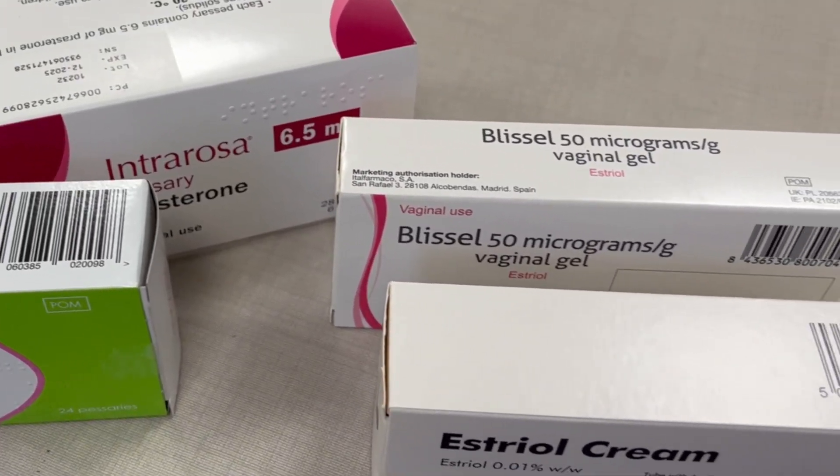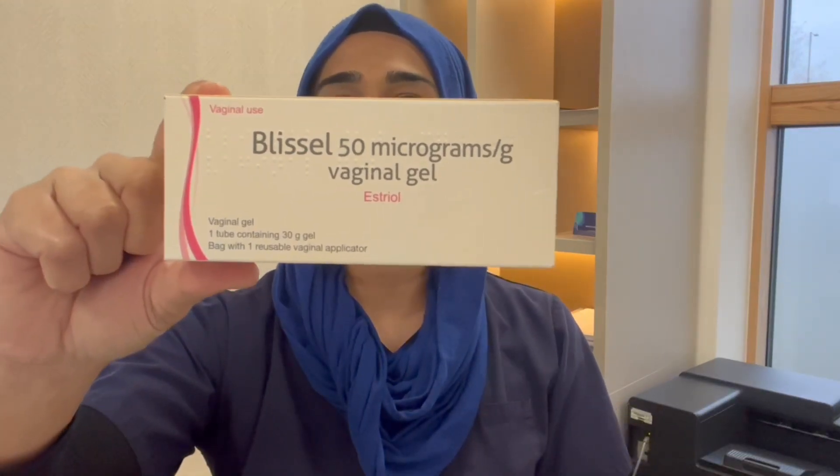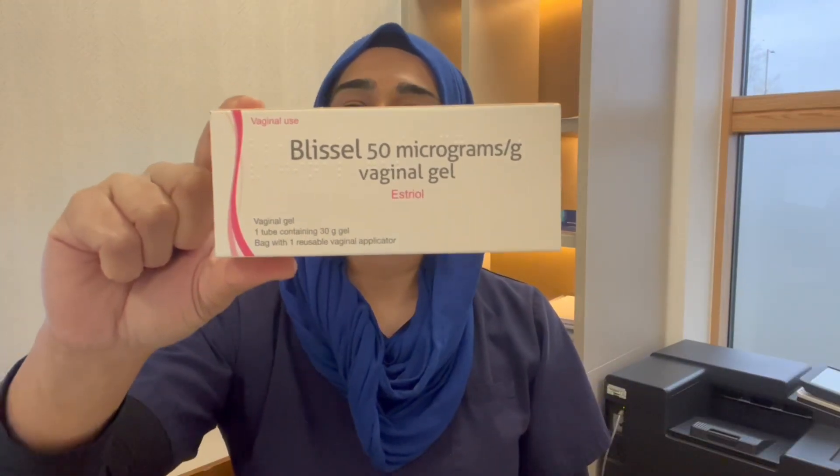We also have a product that combines vaginal oestrogen with a moisturizer, called Blessil. I really prefer this for some of my patients who have real difficulty getting lubrication or are particularly sore, because having something that includes a moisturizer as well is a really good idea.